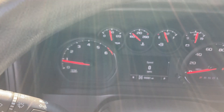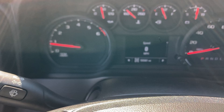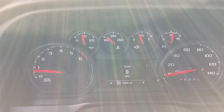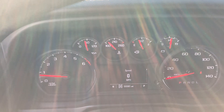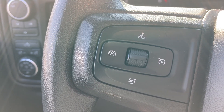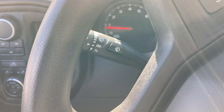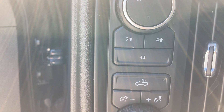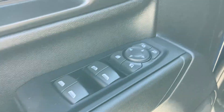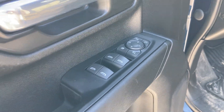Heading up to the driver's information center — everything is very clearly marked in there, all gauges working properly. A used work truck in pristine condition. Cruise control is on the left-hand side of your steering wheel, and your trailer controls are there as well. On the driver's side door panel, you've got your four power window controls and your power mirror controls.